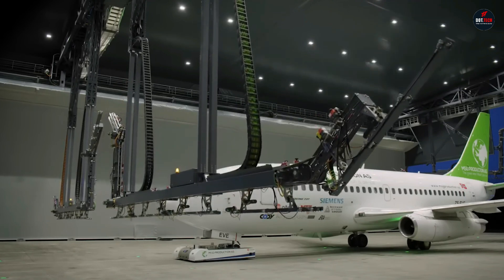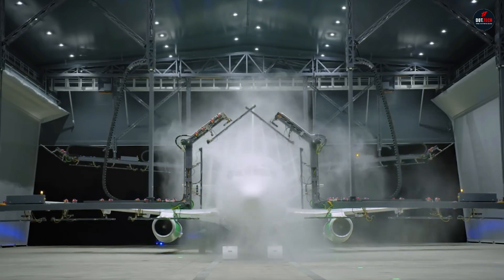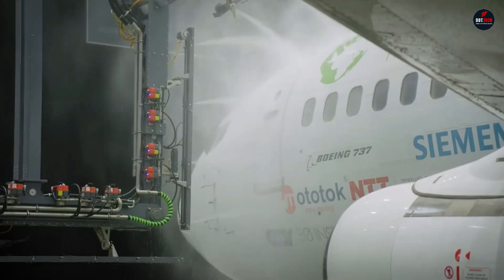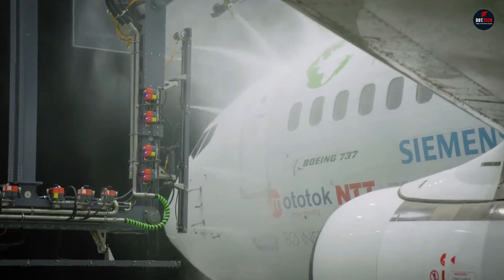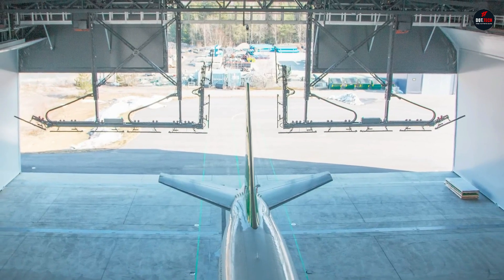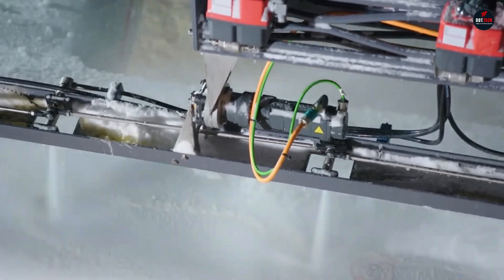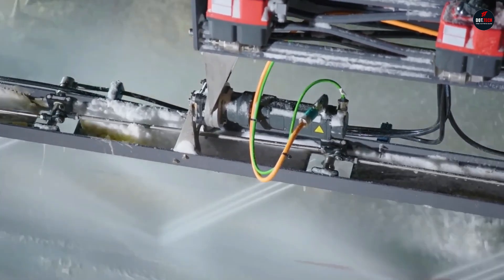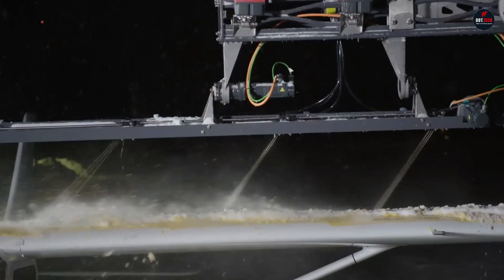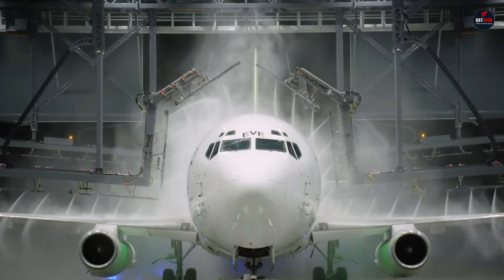The core component of the system is water cannons mounted on a special structure that mimics the shape of an airplane. They are controlled by software and depending on the selected mode can clean the aircraft from ice or dirt. The pinpoint operation of these water cannons not only reduces water consumption, but also enhances the efficiency of cleaning the aircraft's body compared to other similar devices.